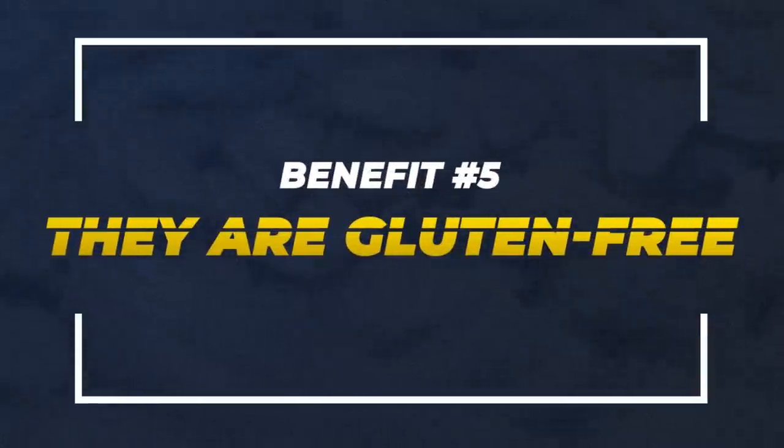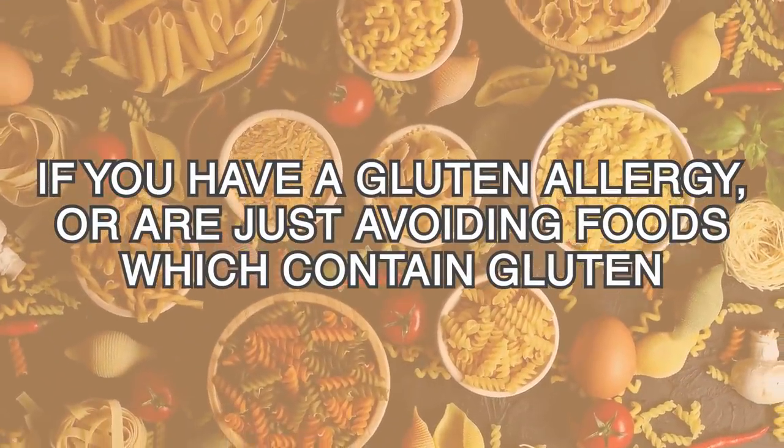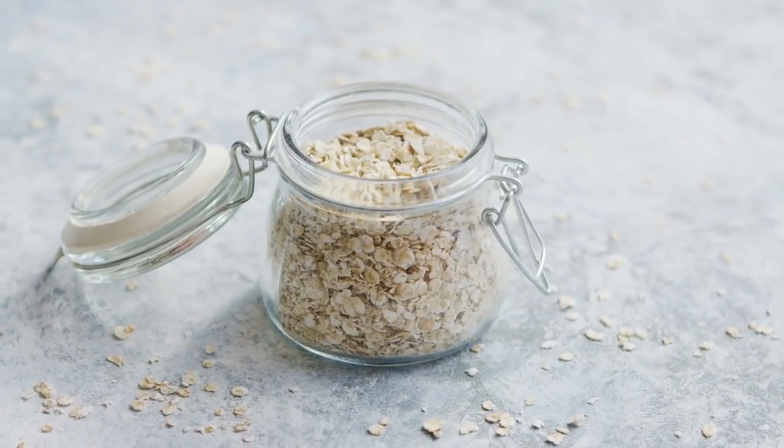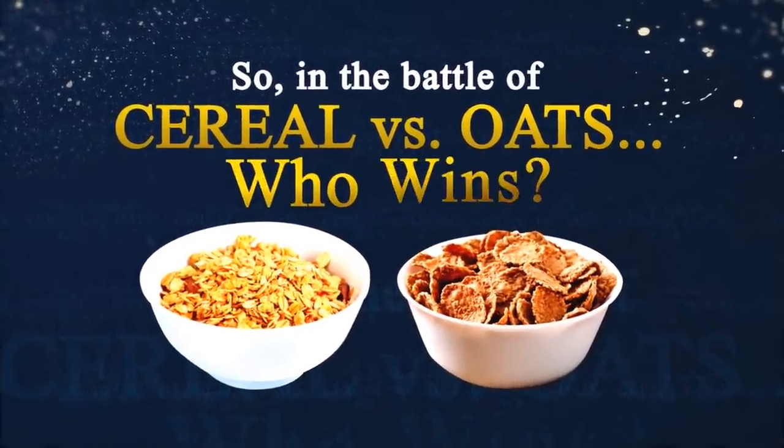Number 5: they are gluten-free. If you have a gluten allergy, or are just avoiding foods which contain gluten, oats could be a great addition to your diet. So in the battle of cereal vs oats, who wins?